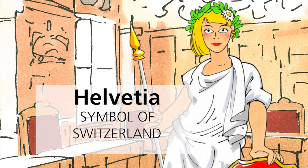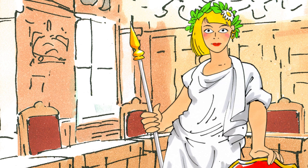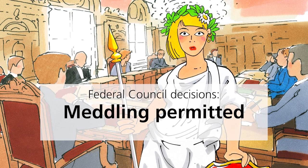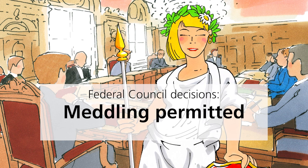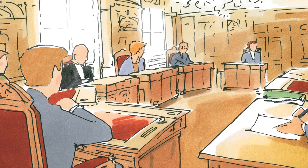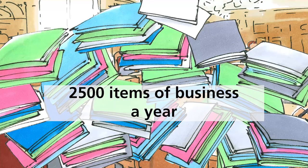This is Helvetia, the symbol of Switzerland. She is going to tell us how the Federal Council works. The Federal Council is holding its weekly meeting. There are many items on the agenda, some of which are controversial. Just imagine — the Federal Council deals with around 2,500 items of business a year. How does it manage?